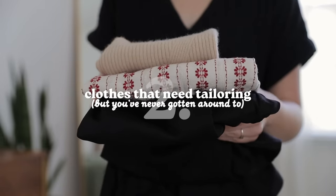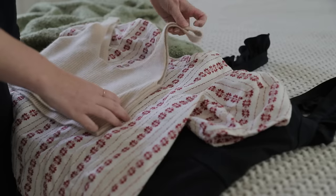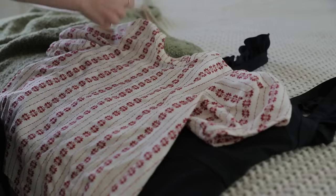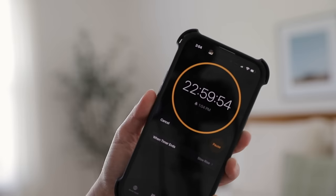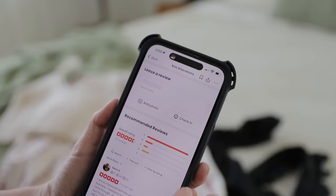The second thing that you can declutter today is clothing that you've been meaning to get tailored but have just never gotten around to. There are two types of people: those who actually bring their clothing in to get altered, and those who leave it in a pile only for it to sit for months without anything happening. If you're in that second camp and have clothing you've been meaning to get altered for months or even years, it's time to either take action or declutter those items. What I'd recommend is setting a timer right now and giving yourself 48 hours to take your clothing to a tailor. If you haven't done it by then, just declutter those items.